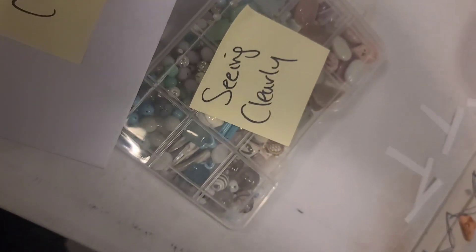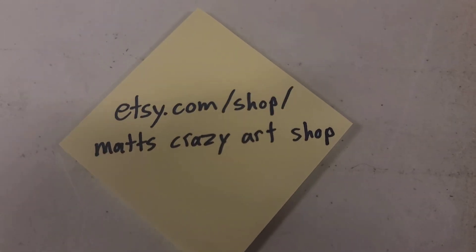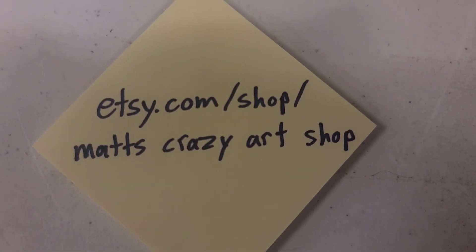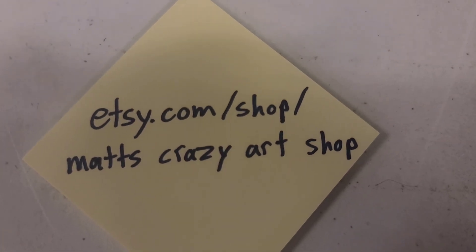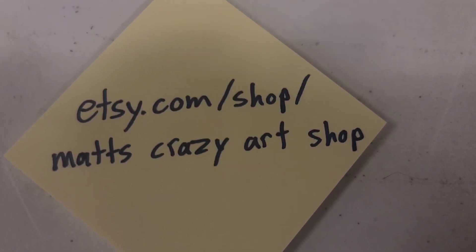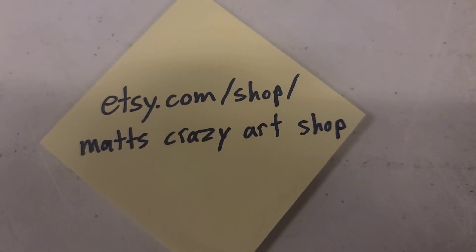So go to the Etsy page and check these guys out — all one word, no spaces: etsy.com/shop/mattscrazyartshop. Hope you can get some cool stuff, and this Saturday we are probably going to have a big show with a lot of half-price necklaces. See you soon!